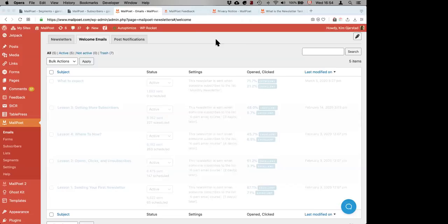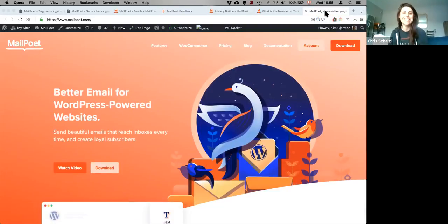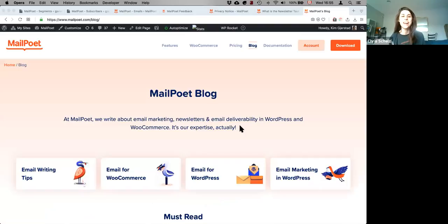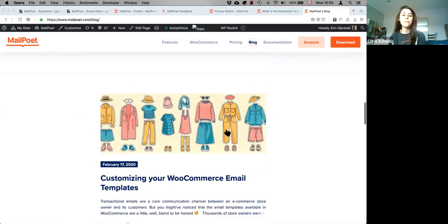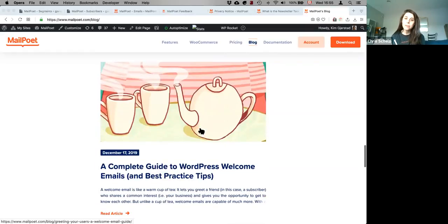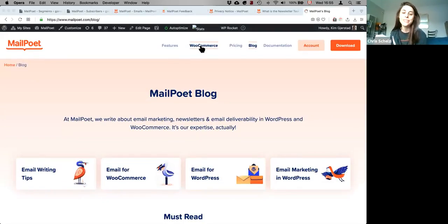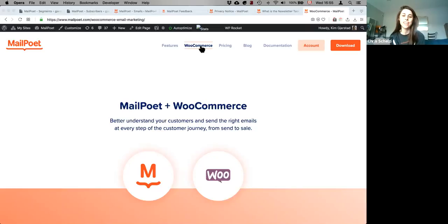I think we are about ready to wrap up. If you all have any more questions, you can leave them on the deal page. MailPoet offers you beautiful, customizable email templates and an easy-to-use drag-and-drop email editor — it could not be more convenient. Sumo-lings, if you've not already redeemed your code for MailPoet, I highly recommend you head over to AppSumo.com/MailPoet — it's starting at just $49 and it's backed by AppSumo's 60-day guarantee. Thank you so much Kim for joining us. We look forward to seeing what you all create.